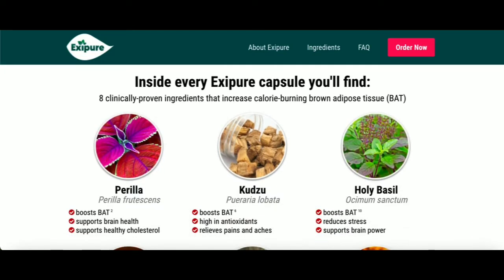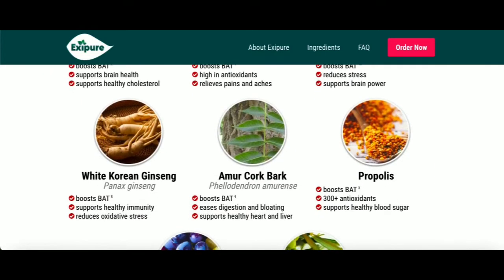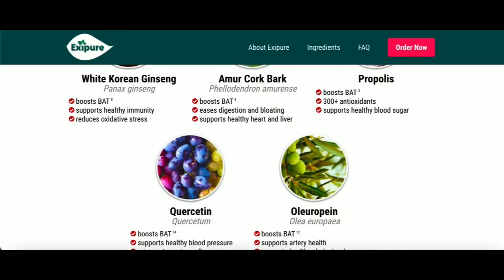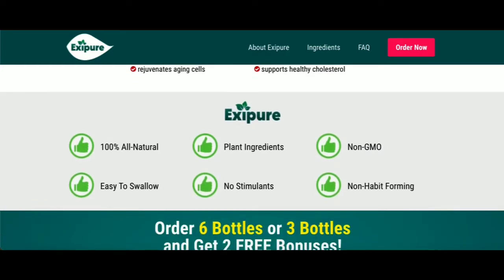The first thing you need to know about Exapure is: be careful with the website you're going to buy Exapure from, because Exapure is only sold on the official website. To help you, I left the link to the official website down below in the description of this video.